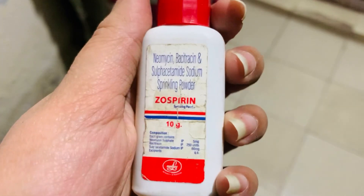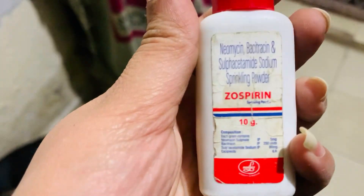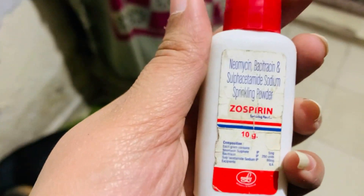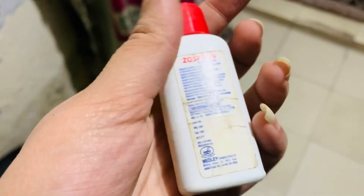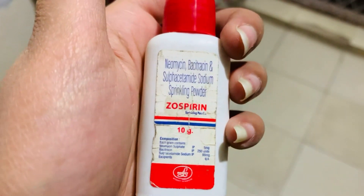If you need to keep this paste, you can use it directly on the other dog. In one week, the dog's wound is filled with blood and healed.